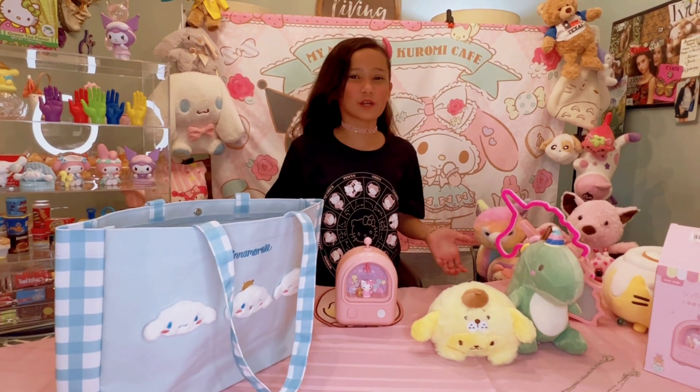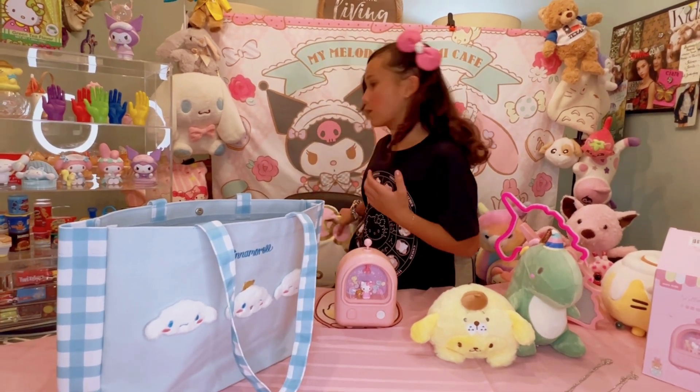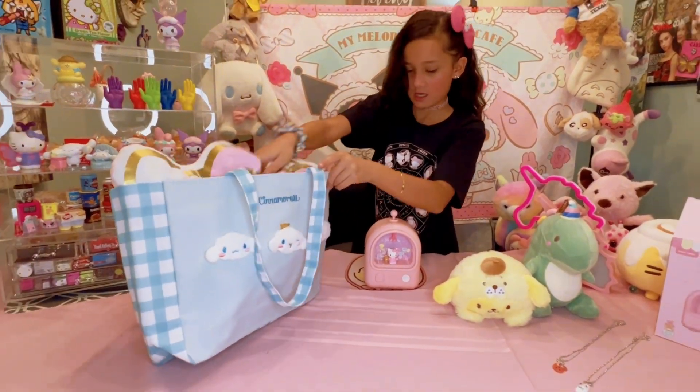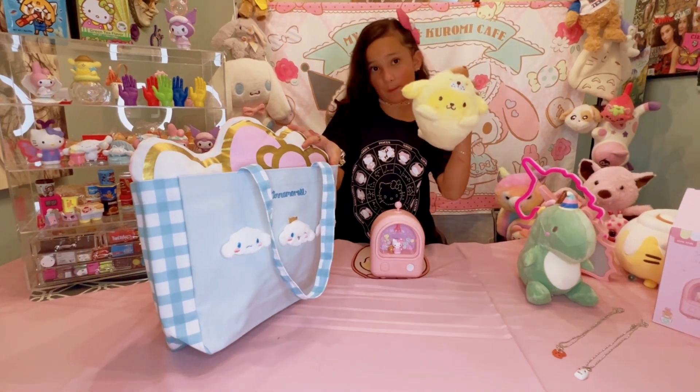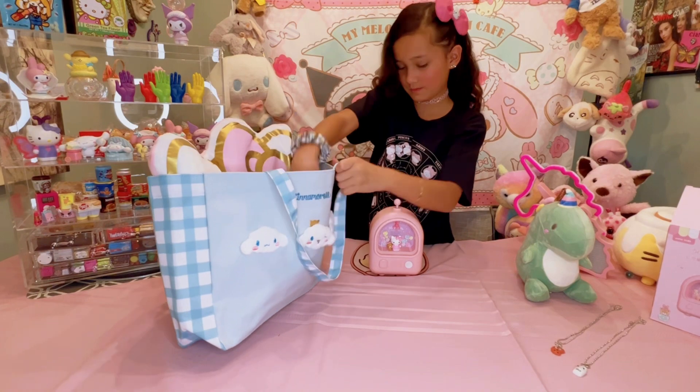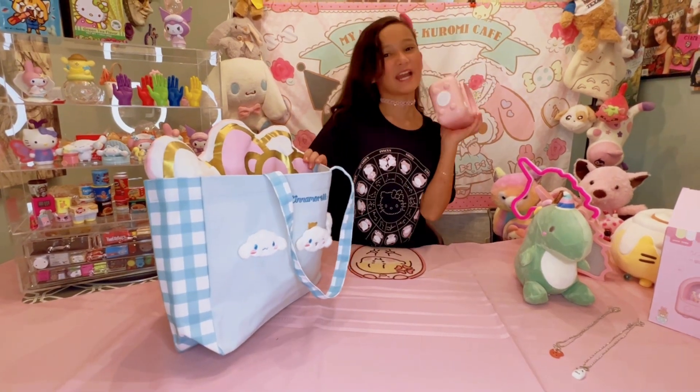Now I am always ready for a sleepover. Let's put my pillow inside, my squishy for bed, and lastly my nightlight.